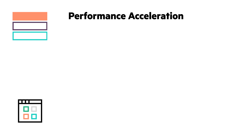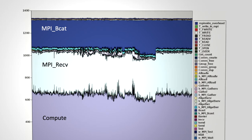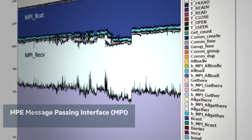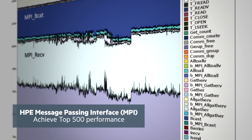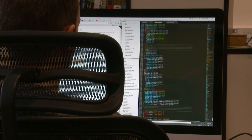HPC is all about performance. HPE Message Passing Interface provides the optimized software libraries, MPI environment, and runtime tools you need to achieve top 500 performance, all without the need to recompile your code.